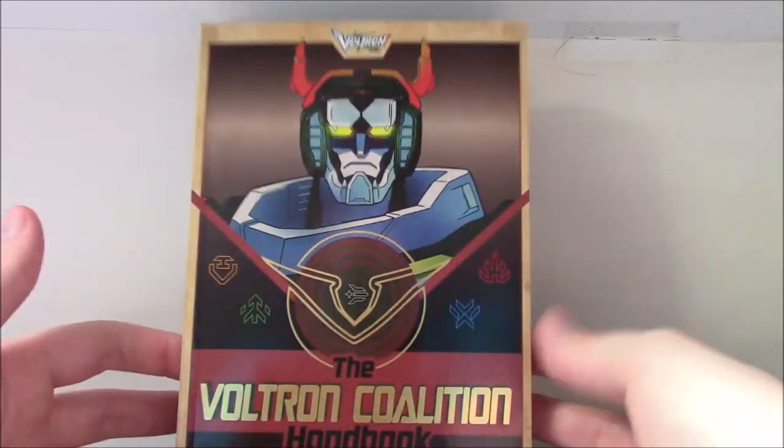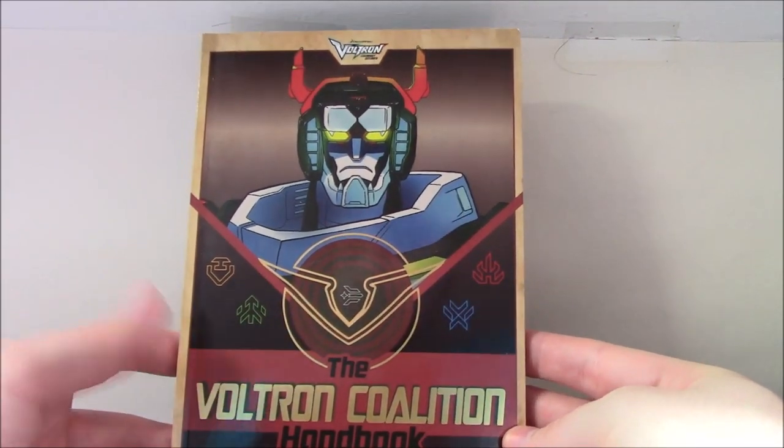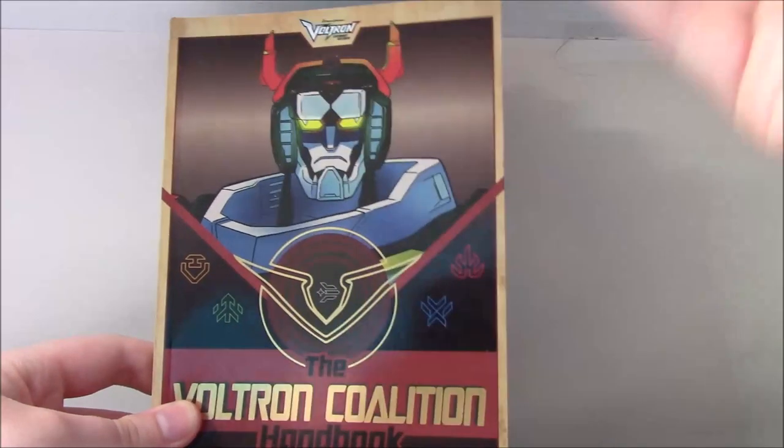For those of you who just want a review — is it a good book, should you go and buy it? I would definitely say that this is a big improvement over the first book.